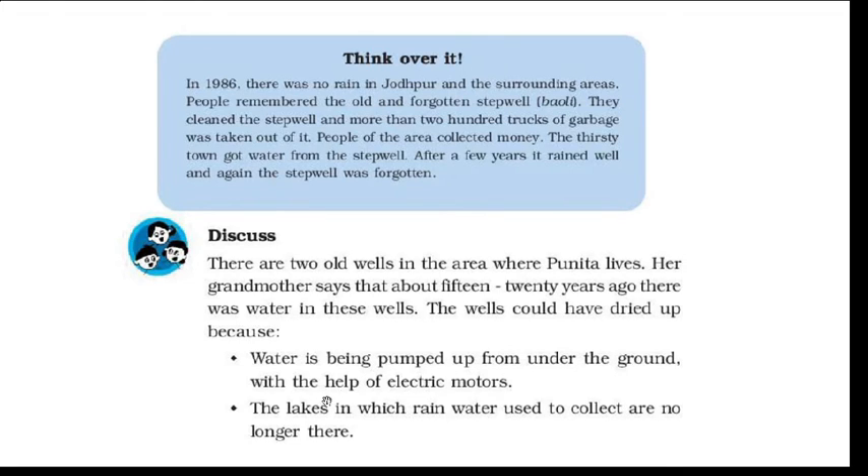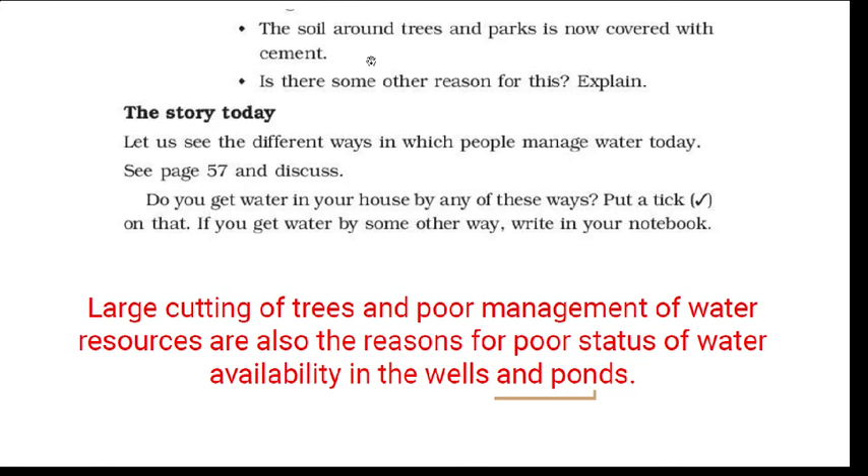One reason is that water is being pumped up from the ground with the help of electric motors. The lakes in which rainwater used to collect have become thicker with silt. The soil around trees and parks is now covered with cement, so rainwater cannot seep into the ground. Large-scale cutting of trees and poor management of water resources are also reasons for the poor availability of water in the well. This is why the well is dry.